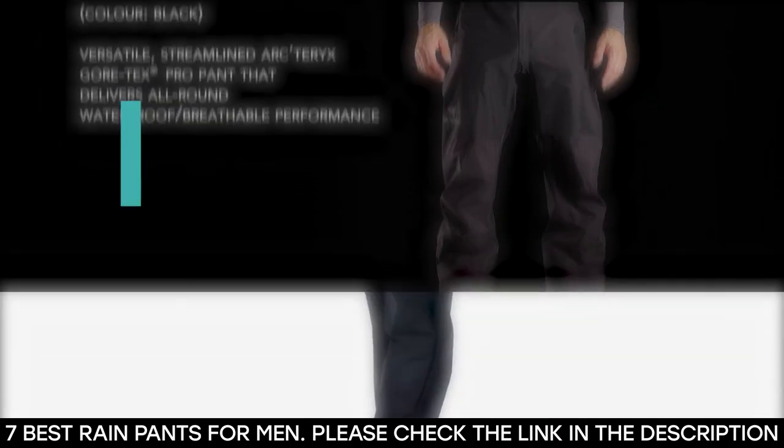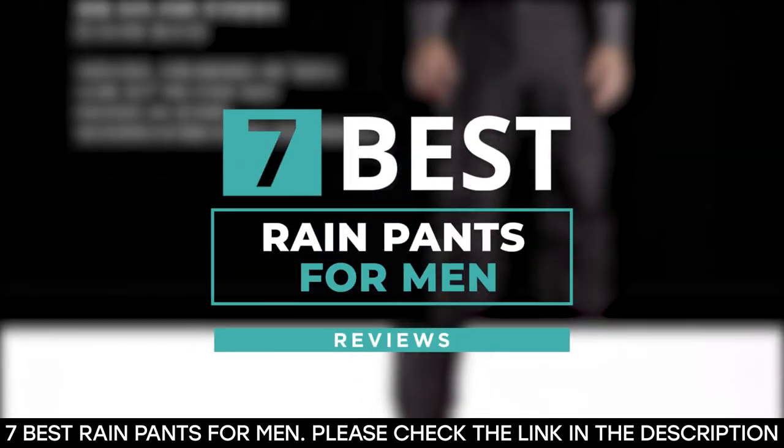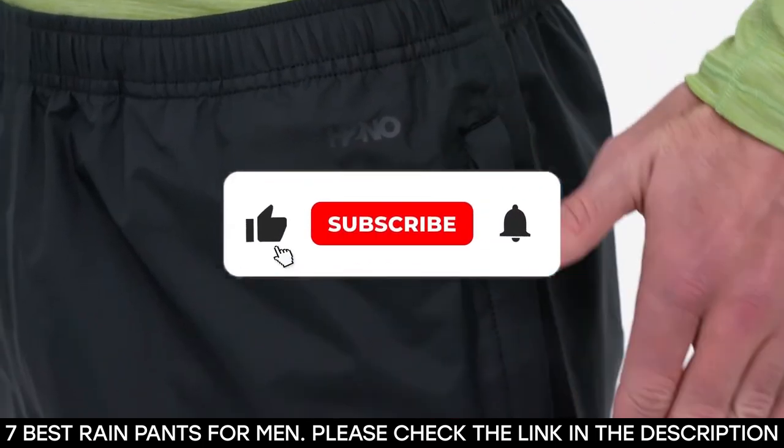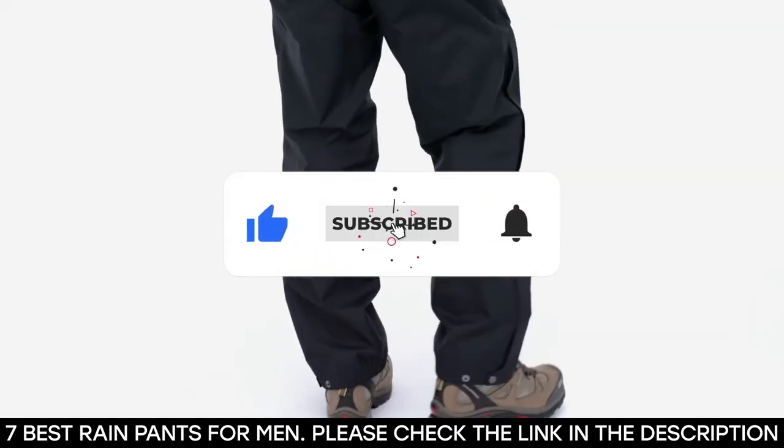And there you have it — seven of the best rain pants available on the market. Tell us which one of these pants you've used and which ones you'd be getting. Thanks for watching this video until the end; we'll see you next time.